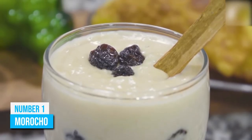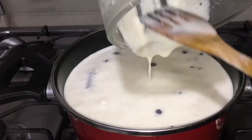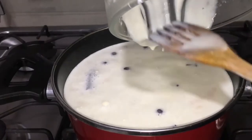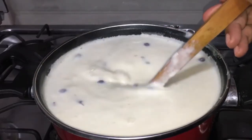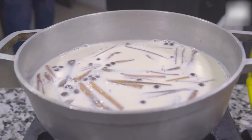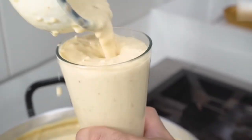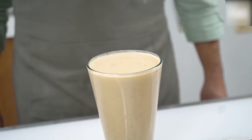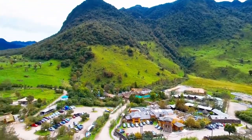Number 1: Morocho. Morocho is a thick, sweet drink prepared with corn, milk, cinnamon, sugar, and raisins. At first glance, it would seem like a soupy porridge or a rice pudding dessert, but it's really a delicious drink and you would love the cinnamon and corn taste in it. You can have it for breakfast or on your busy afternoons. It is a very popular drink and you would find it on the streets and in supermarkets.